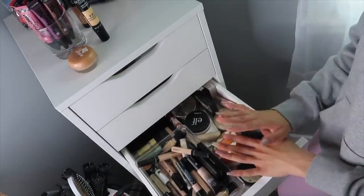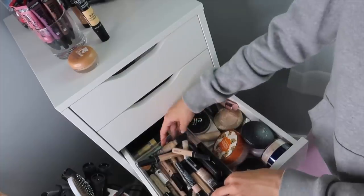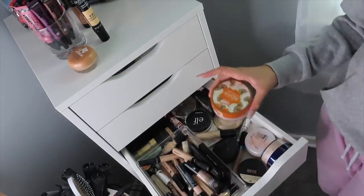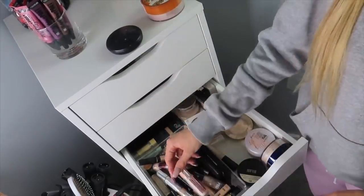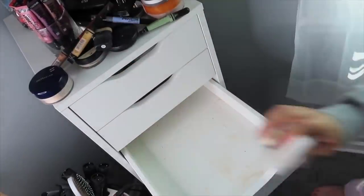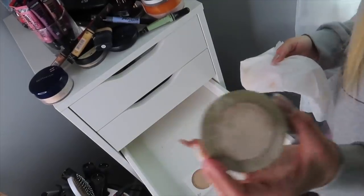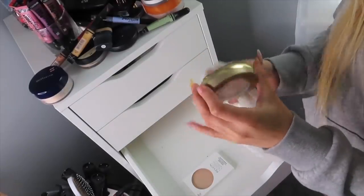For this next drawer — this is the messiest drawer and I'm actually scared to even touch it. It is just all over the place. I remember one night when I tried to put something in and it spilled everywhere, and it is just a mess. I'm going to need to wipe the inside of this drawer down because of the powder that spilled out everywhere, and I'm also going to wipe down the packaging of these products because powder got all over them.